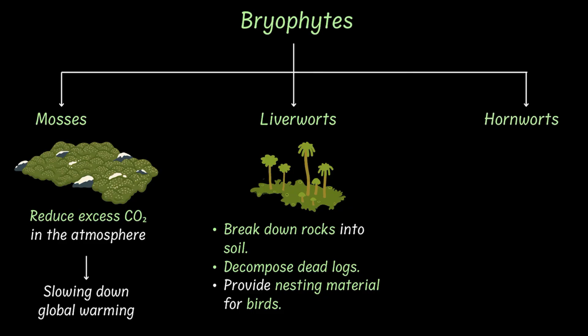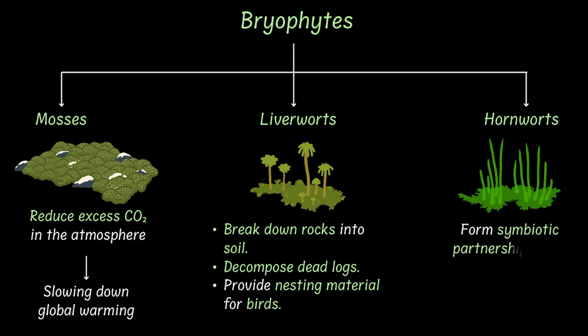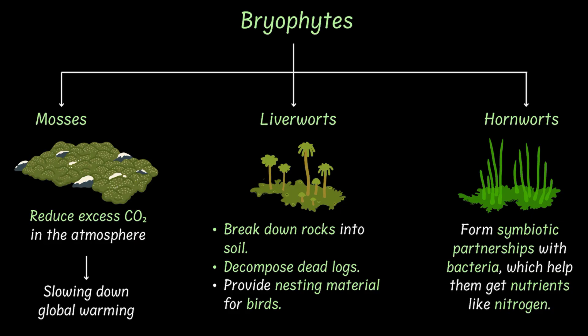Finally, we have the hornworts. They are mostly found in tropical zones. They have horn-like projections — hence the name — and they form mutually beneficial partnerships with bacteria, which help them get nitrogen from the soil.